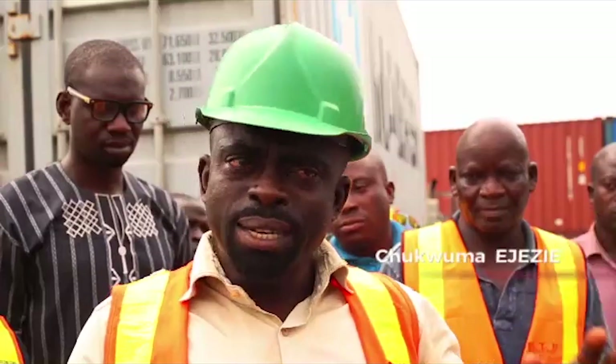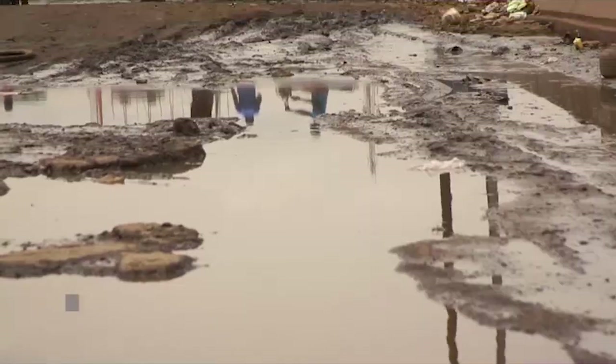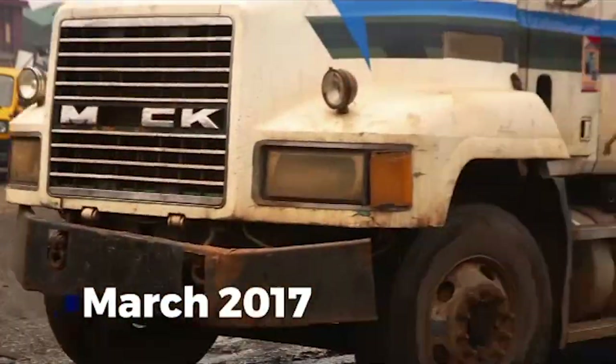We have been operating here for over 12 years and the road has been bad for over three years now. To the point that a place that will take us five minutes will take us five hours.